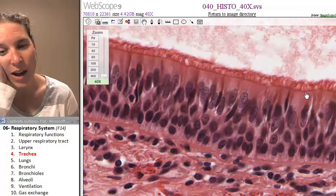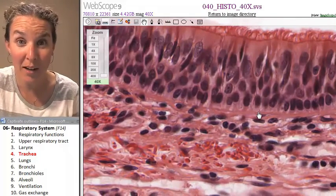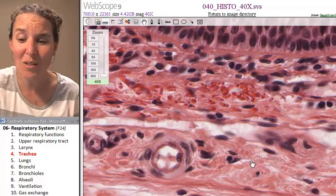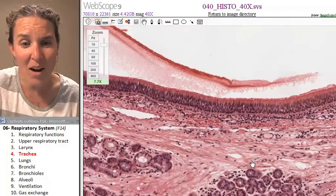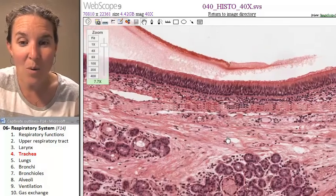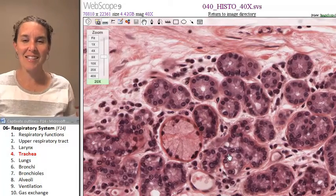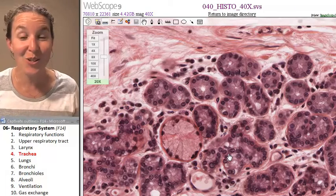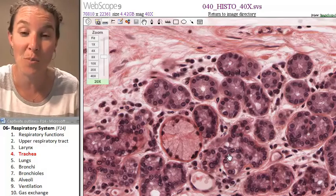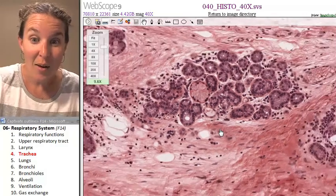And look at that incredible, beautiful basement membrane. And here is my lamina propria, and now we're in the submucosa. And what is this? Quintessential — those are tracheal glands, producing mucus. They're embedded in the submucosa. That's a piece of cake.